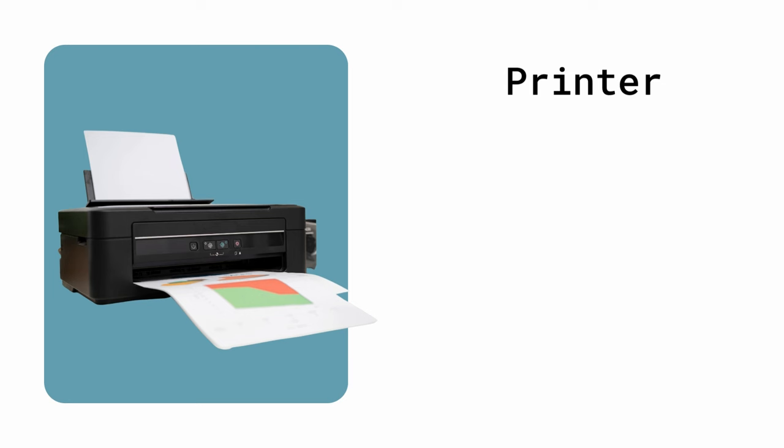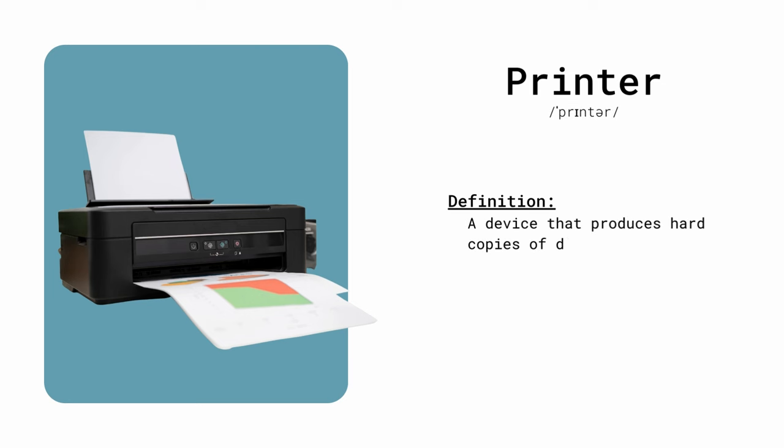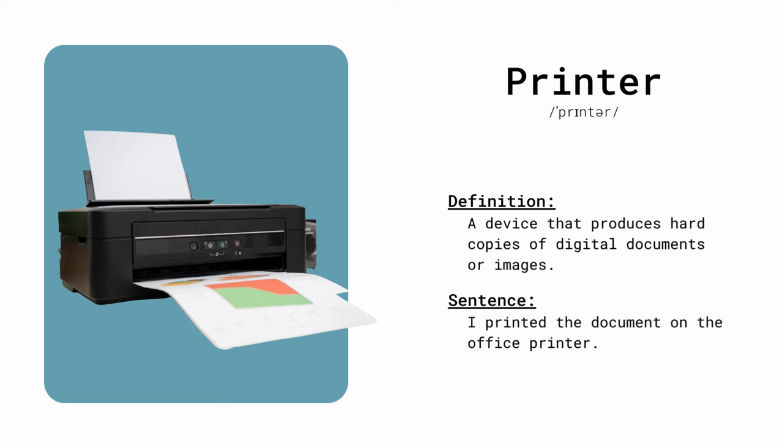Printer. A device that produces hard copies of digital documents or images. I printed the document on the office printer.